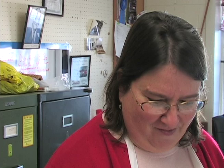The Nelson Pioneer Farm is closed for the winter season, but curator Amy Hay still has a lot to do.